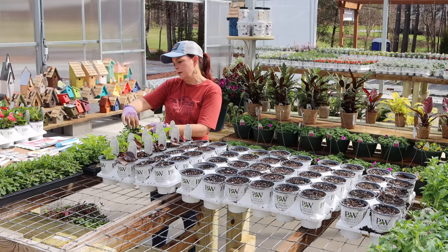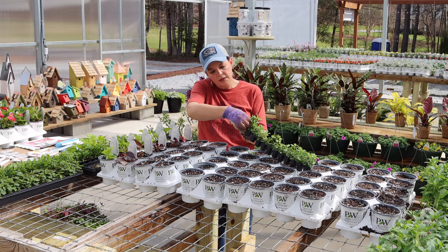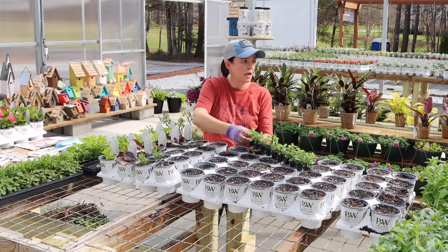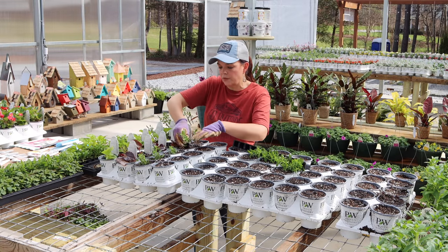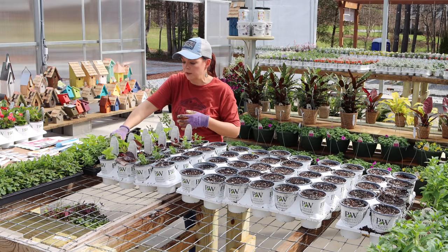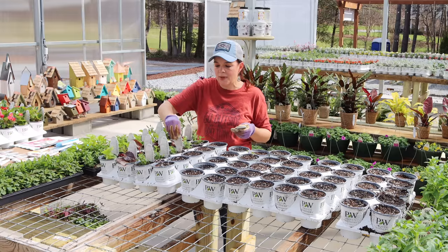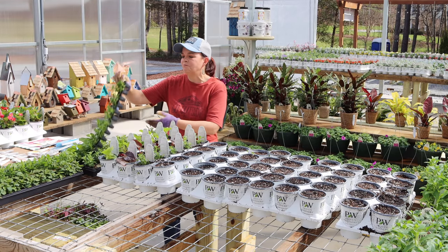Moving on, we have some Super Bells — calibrachoa. This is the Super Bells Double Yellow. The regular Super Bells Yellow is one of our most popular calibrachoas, and this Double Yellow has that double bloom while keeping all the great characteristics we love. For us with thick heavy soil, we recommend not putting them in the ground — just put them in some container so they can drain well. They hate wet feet. The Double Yellow kind of reminds you of a little mini rose bloom.